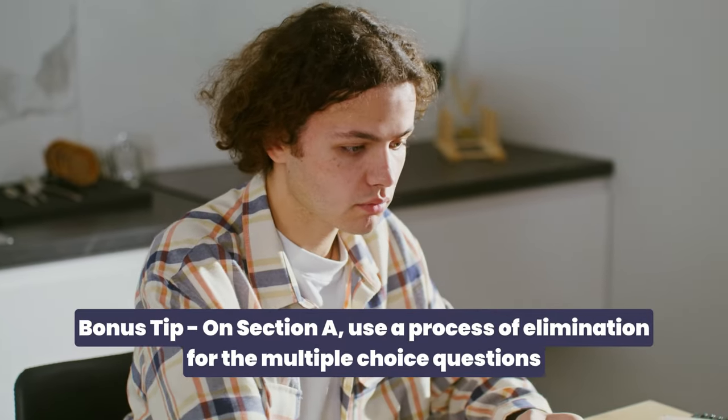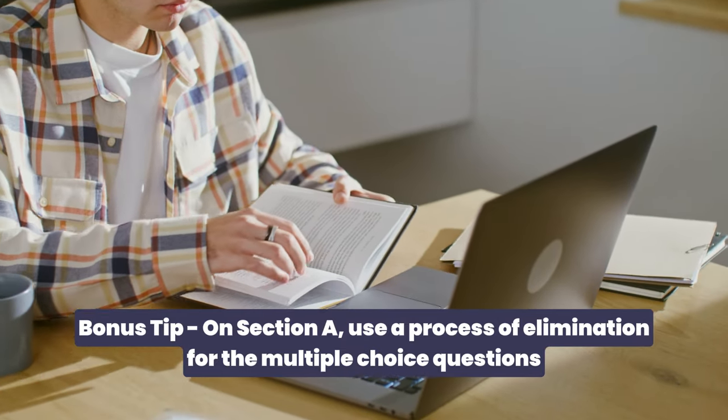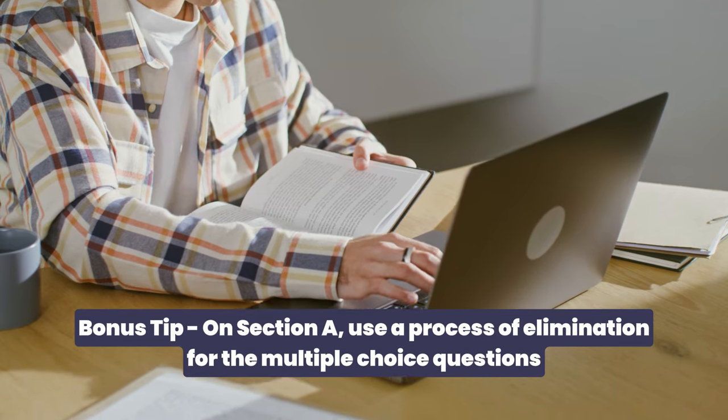My absolute number one piece of advice for Section A technique is to use process of elimination to decide which answer you're going for out of the multiple choice questions. Read the passage, read the question carefully — more than once if needed — then go through the options, deciding which ones aren't relevant. The reason this is so important on the LNAT is because often you will be given two answers that are very similar, or two answers that both appear right, but one might be slightly more accurate. So eliminate the wrong ones, narrow it down to two, and then make a clear judgment based on the passage about which is the most correct answer.